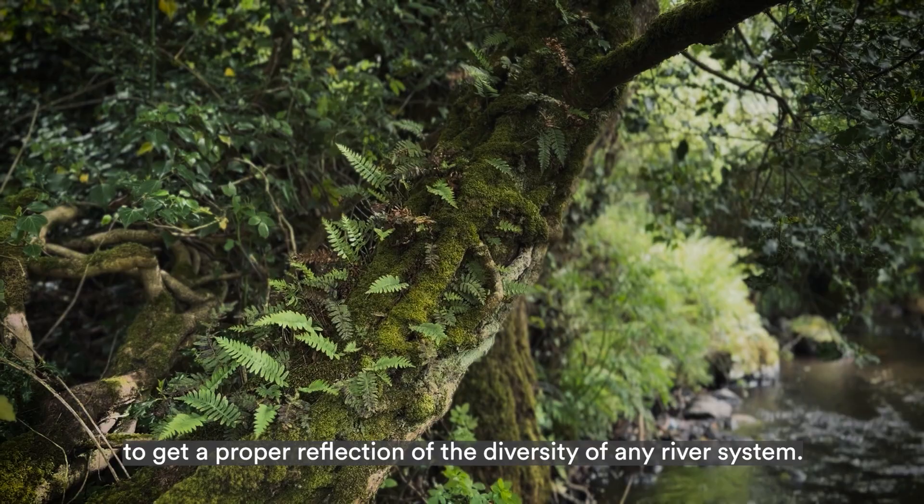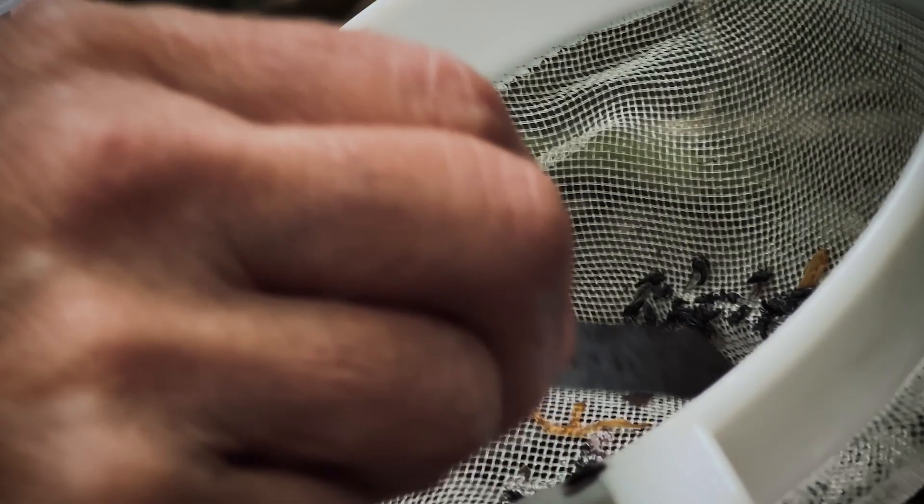It's actually good to look in as many different habitats as you possibly can to get a proper reflection of the diversity of any river system.